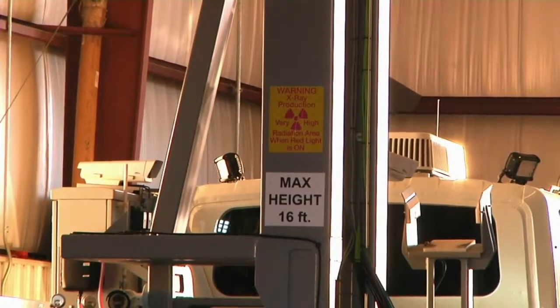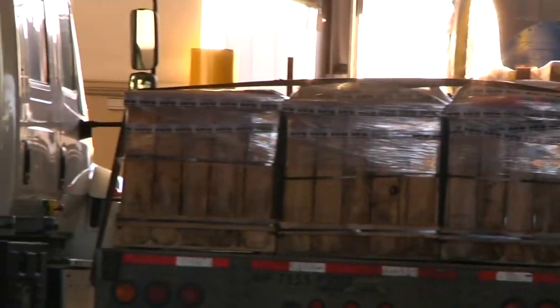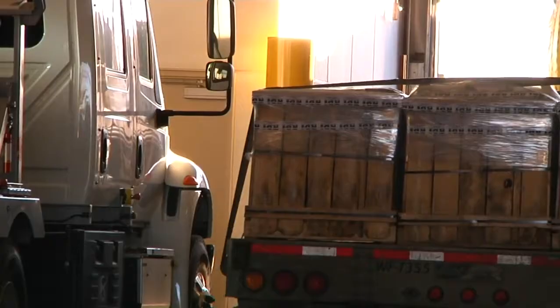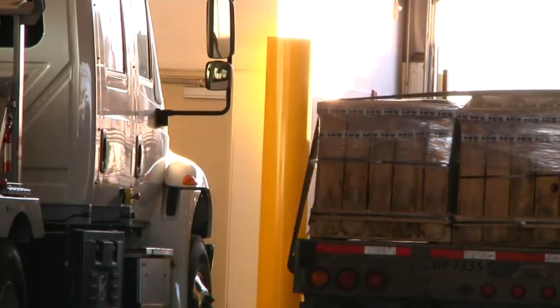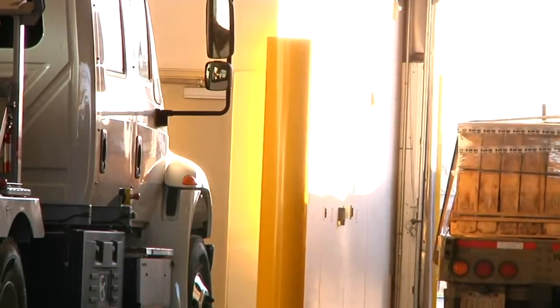Beder says the new X-ray system allows a higher level of security for the nation with just a momentary delay for the truckers moving across the border. So now he gets a release and he's good to go. At the Portal Border Crossing, Jim Olson, KX News. The X-ray inspections are not done on passenger vehicles entering the U.S., only on selected trucks that agents identify as needing further inspection.